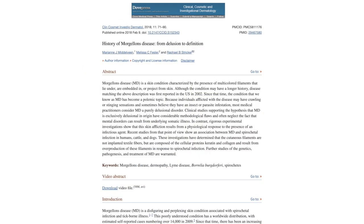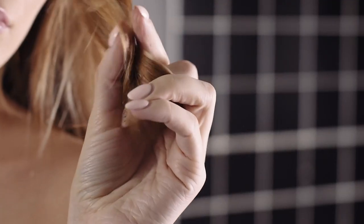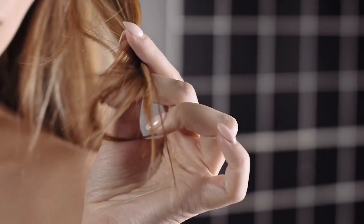The closest condition we know of to Morgellons is bovine digital dermatitis, which is a weird growth out of the skin of a cow, and it's also caused by bacteria in the same family as the one that causes Lyme. The filaments are made of keratin — the same stuff as your hair and nails — but also have an amyloid component, making them similar to the plaques found in the brains of patients with Alzheimer's.